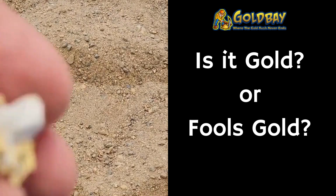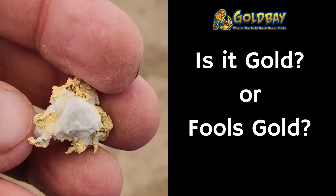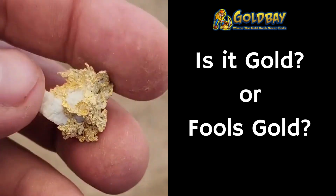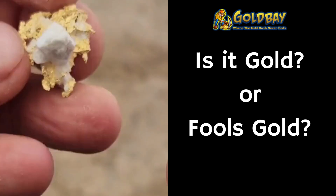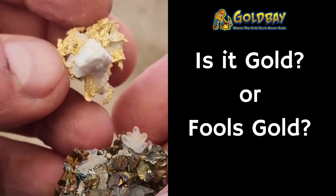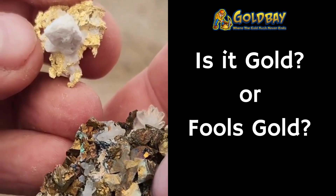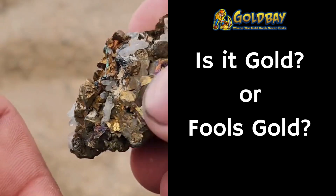Here's number five. We see the yellow and the white. I'm going to put it right next to number four. If you were to say whether these were gold or pyrite, what would you say about number four and number five?